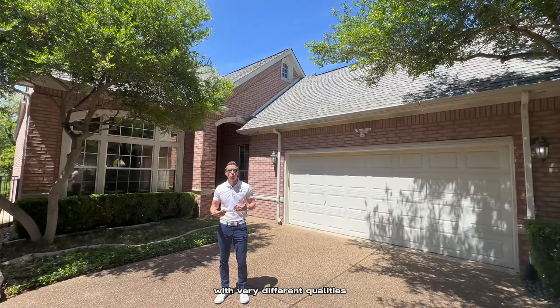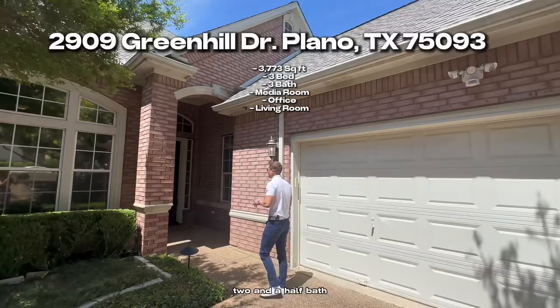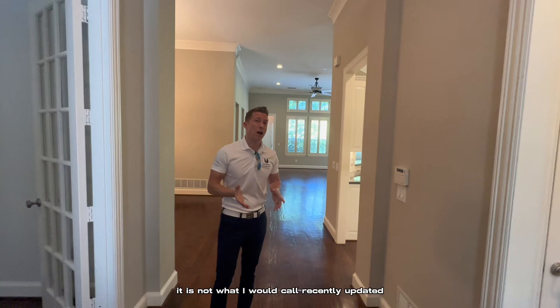So we're starting here at the first one. This is 2909 Green Hill — just over 3,700 square feet, three bed, two and a half bath. And as you'll see as soon as we walk in, it is not what I would call recently updated.